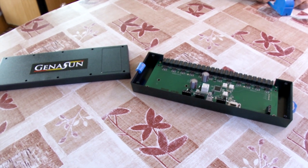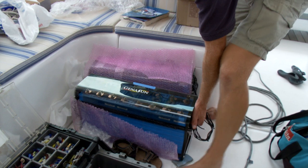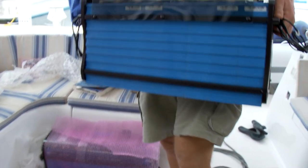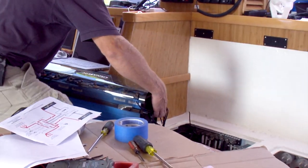We chose the Jenison batteries for a number of reasons. At 400-amp-hours each, they gave more amp hours per dollar. Their battery management system, designed for the marine environment, was the best we could find. And they also come in a beautiful solid aluminium case.